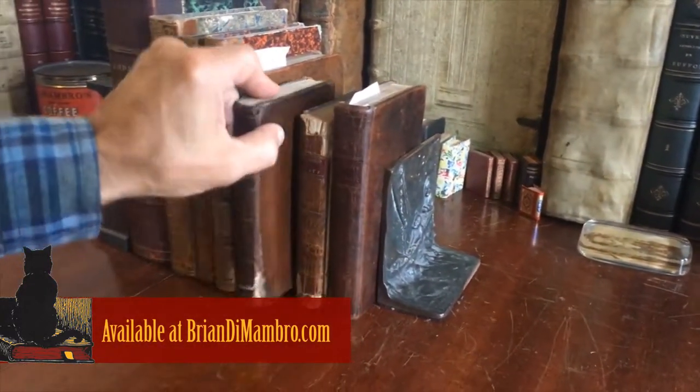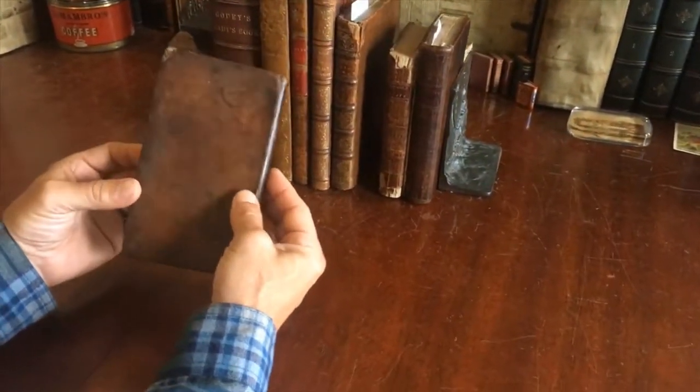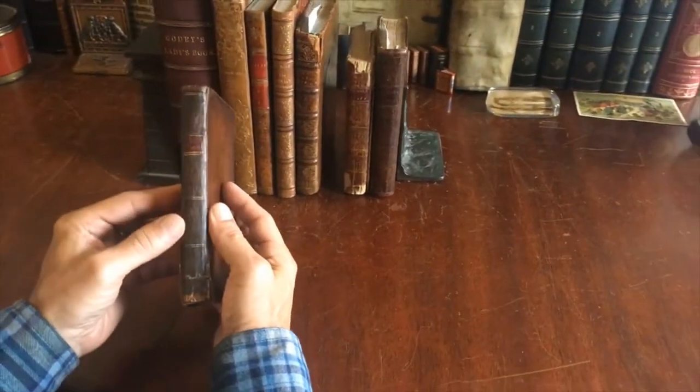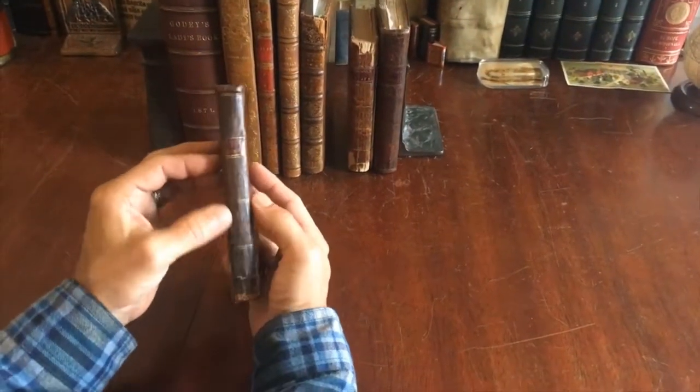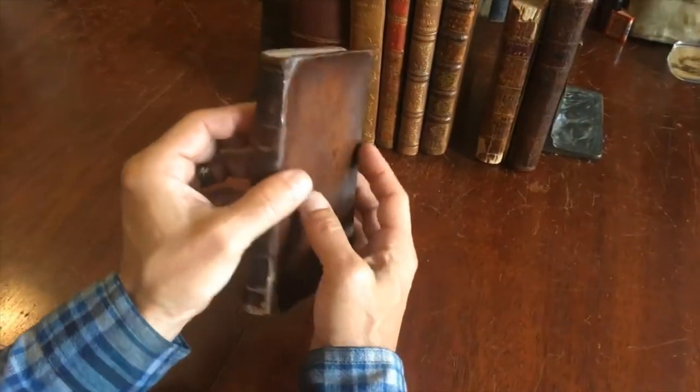Let's examine this 18th century American book. It's in a period 18th century American binding of the era, which is very typical with a smooth spine, double gilt ruled into compartments with contrasting Morocco gilt title label.